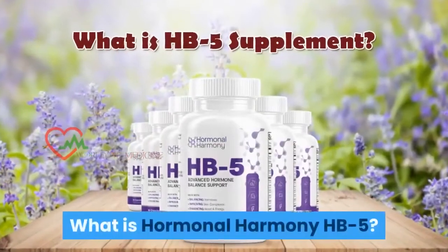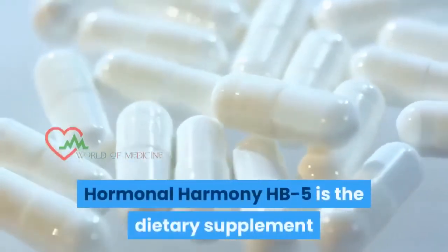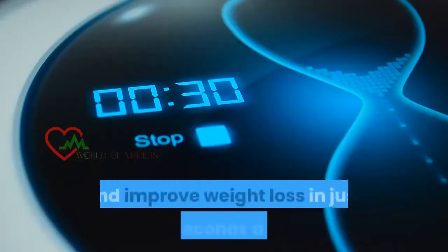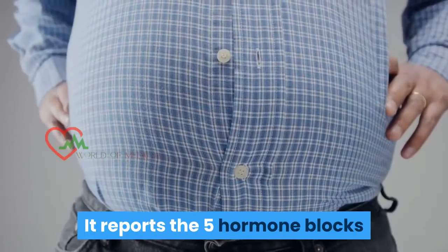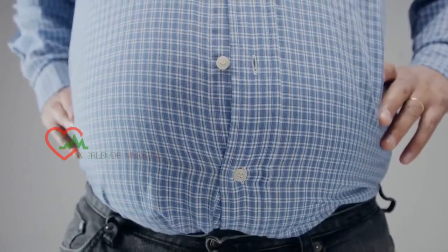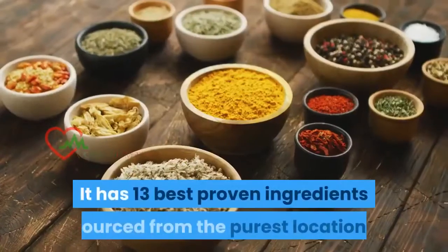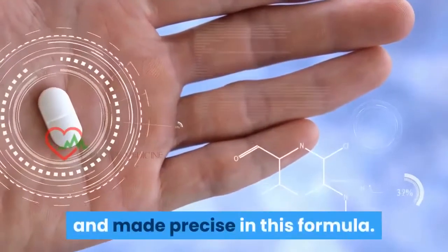Hormonal Harmony HB5 is the dietary supplement that helps to unclog the hormone blocks and improve weight loss in just 30 seconds a day. It addresses the 5 hormone blocks that occur in each overweight person and resolves the problem with its simple-to-use supplement. It has 13 best proven ingredients sourced from the purest locations and made precise in this formula.